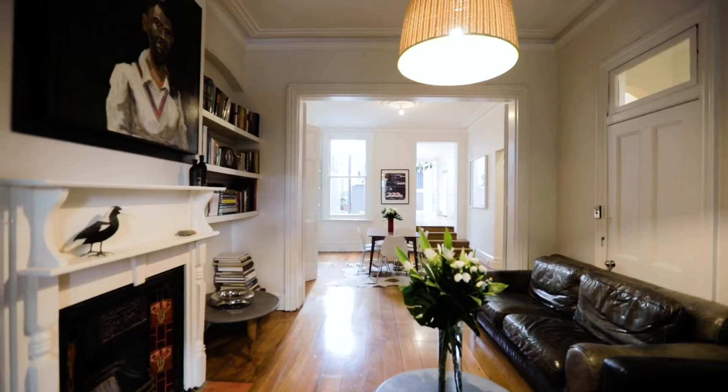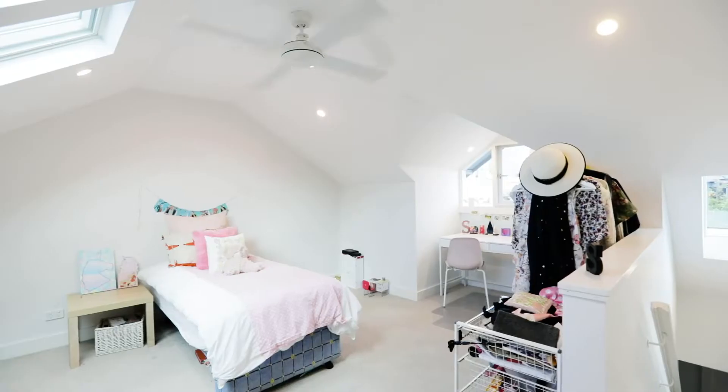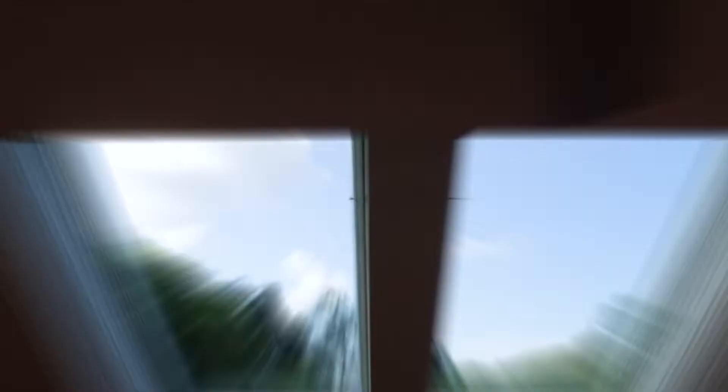Bright interiors are complemented by over 3m high ceilings. This architecturally designed terrace is situated in the heart of Bondi Junction.